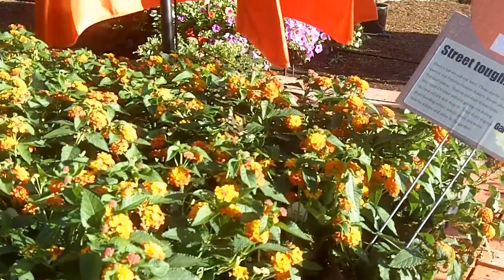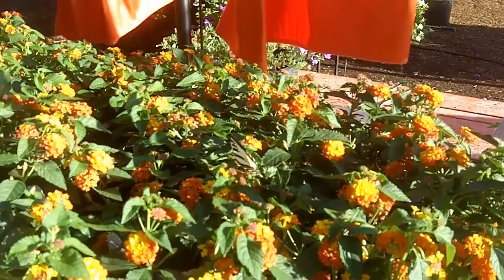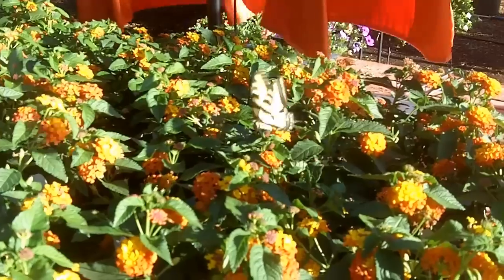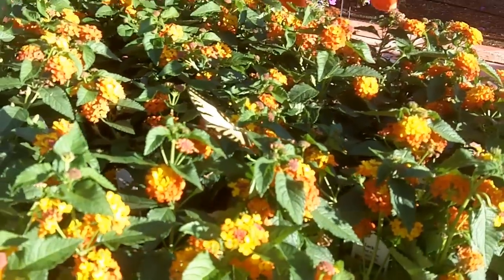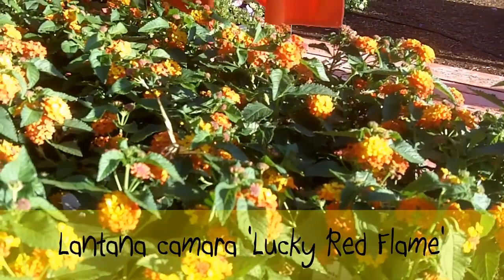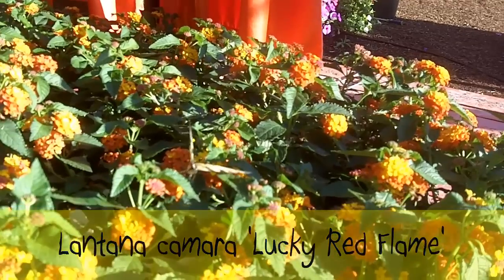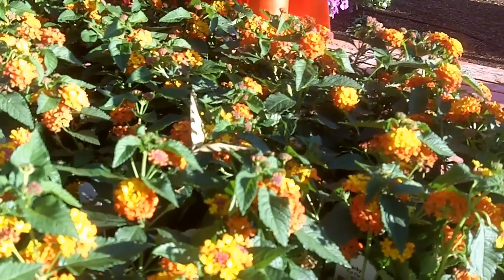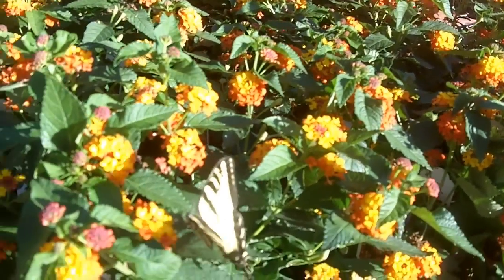Hey guys, it's J-Dog John Karsham. I just have to show you — proof is in the pudding when it comes to butterfly attracting plants. I'm looking at some lantana. This one's called Lucky Red Flame. The lantana is great — flat bloomed, guys — so they really attract the butterflies quite a bit.